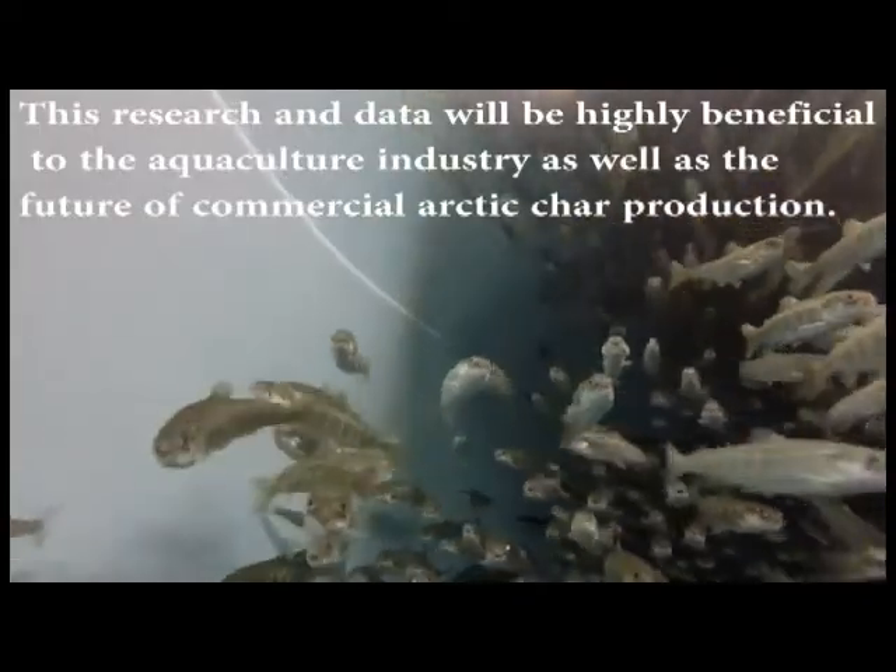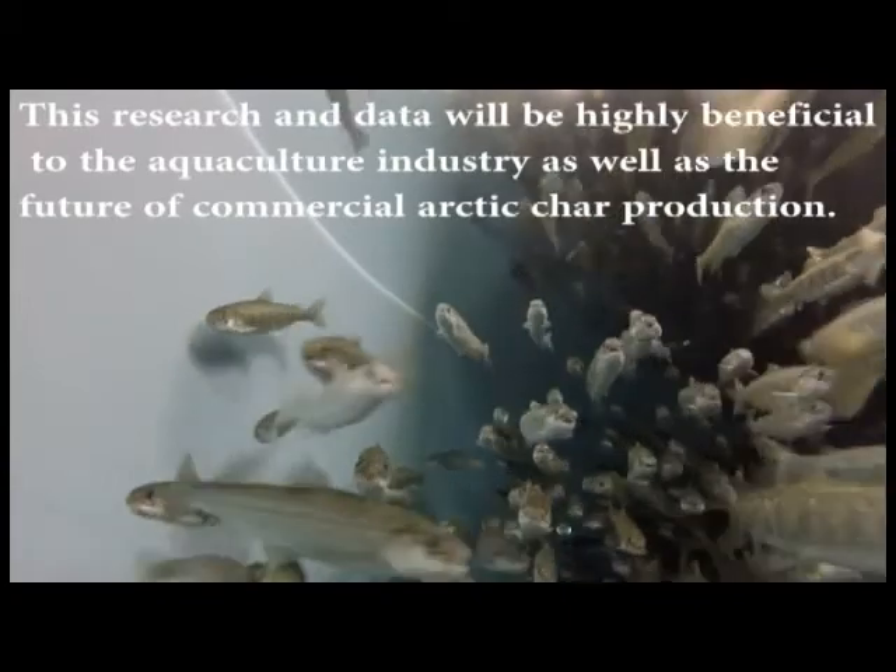This research and data will be highly beneficial to the aquaculture industry, as well as the future of commercial Arctic char production.